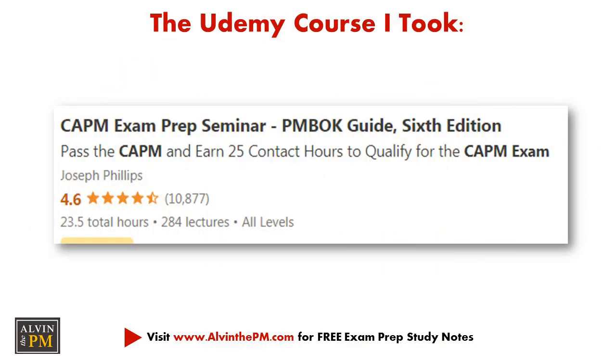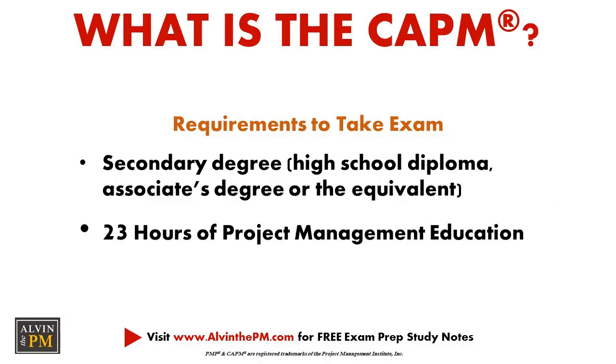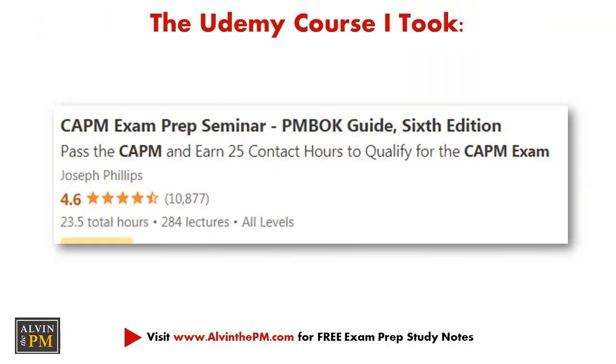I finished day five of my exam prep journey. This week I watched a lot of videos from a Udemy course called the CAPM Exam Prep Seminar by Joseph Phillips. I really like this course because it condenses and packages all the information nicely, and it also qualifies you to meet the 23-hour education requirement. If you're looking for a cheap and cost-effective way to fulfill that requirement, make sure you check out the Udemy course by Joseph Phillips.